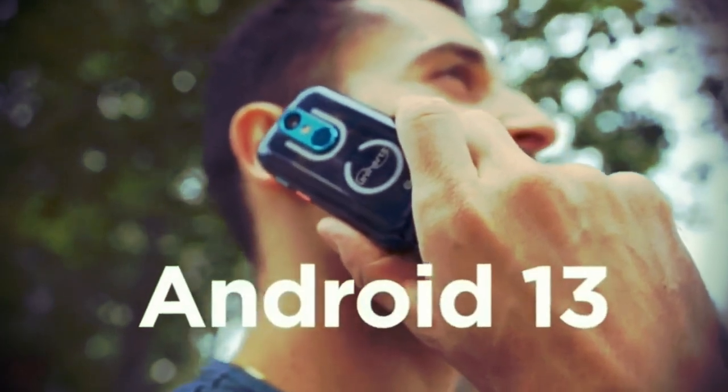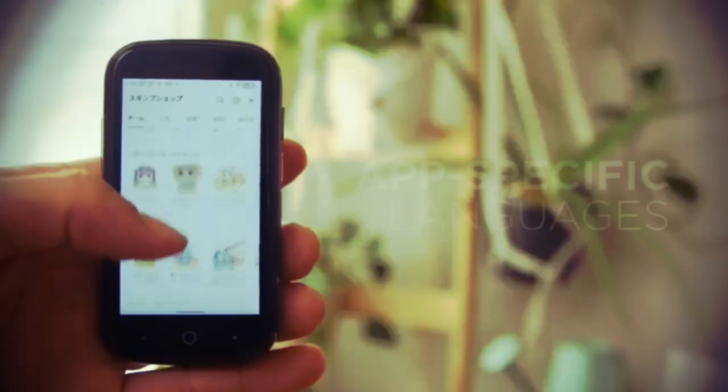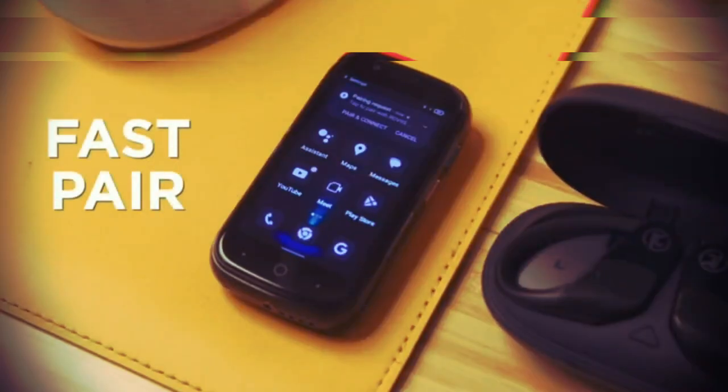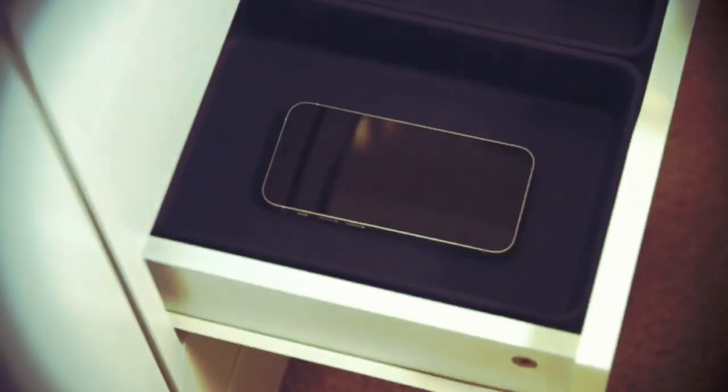With Android 13, JellyStar has all new features like themed icons, app-specific languages, and FastPair for your Bluetooth devices. So when it's time to do big things, you can take a break from distractions and stay focused.